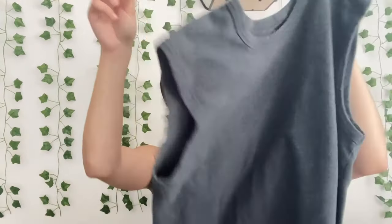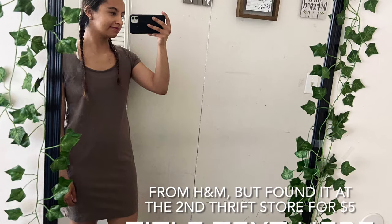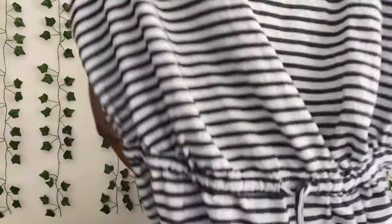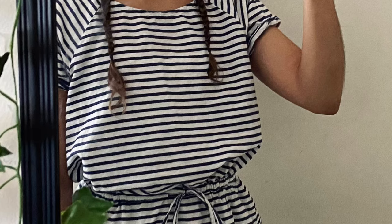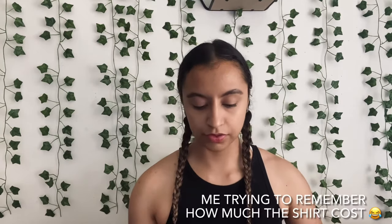At the next thrift store I got this t-shirt, and then I got this cute brown dress — that's from H&S. I got this Old Navy dress that cinches at the waist. Both dresses were five dollars and the t-shirt was three dollars.